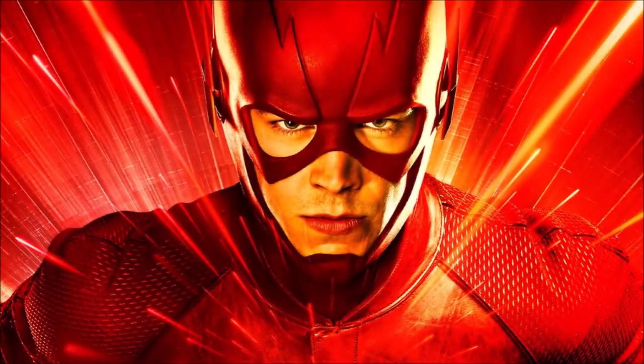Hey guys, Ben here and welcome back to another video on The Flash Season 5. Today we're going to be doing my breakdown for the new photos for episode 21 titled 'The Girl with the Red Lightning.' If you enjoy the video, please be sure to leave a like and a comment, and subscribe if you're new.